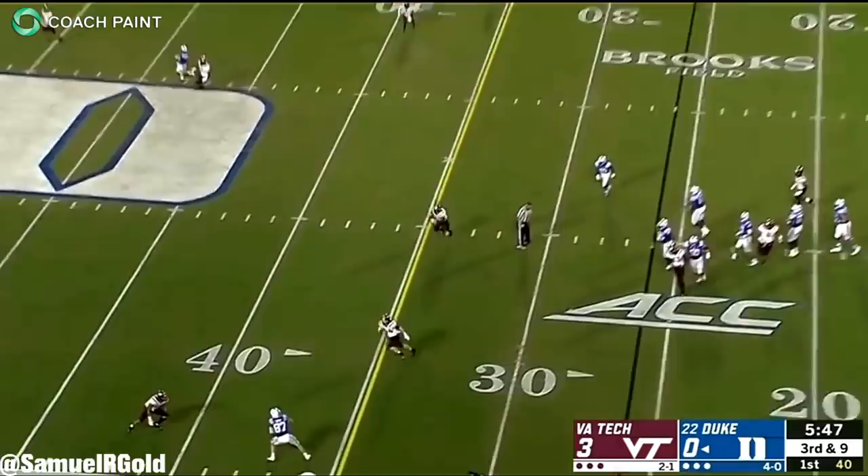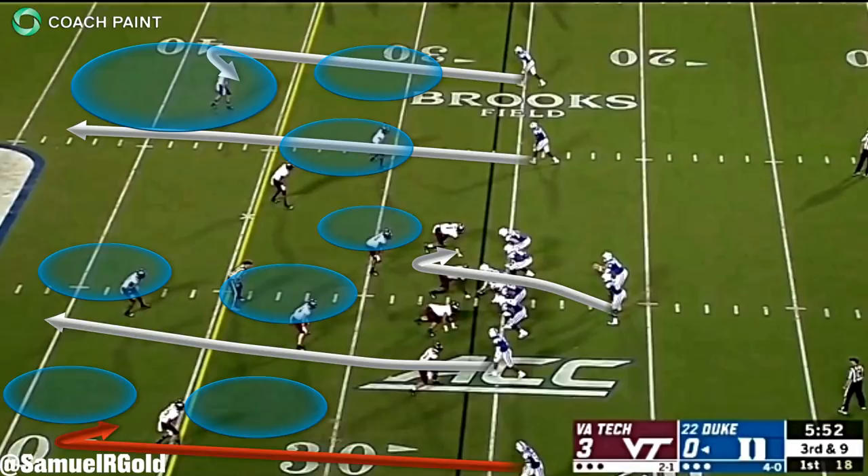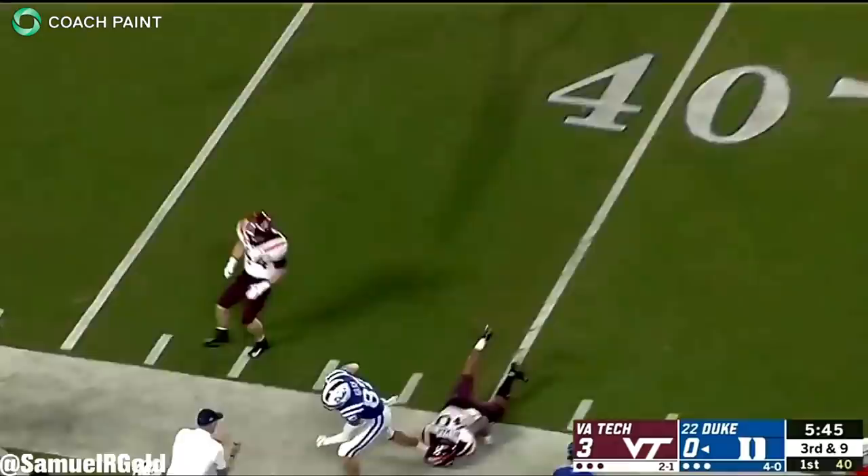Take this play against Virginia Tech in the first quarter. It's 3rd and 9, and the Hokies only rush 3. They drop into a variation of cover 6, with one of their linebackers staying shallow to watch out for the running back. After the snap, the left tackle is immediately bull-rushed in the backfield. Instead of panicking, Jones steps up in the pocket, goes through his reads, and finds the open receiver by the left sideline. This converts to the first down and allows the Blue Devils to continue their drive.